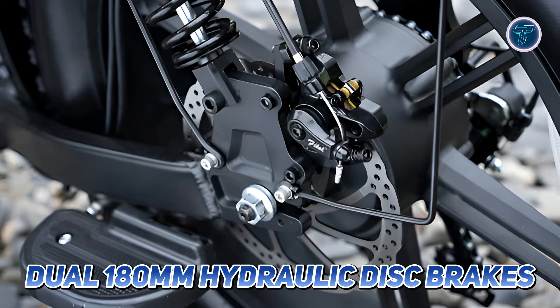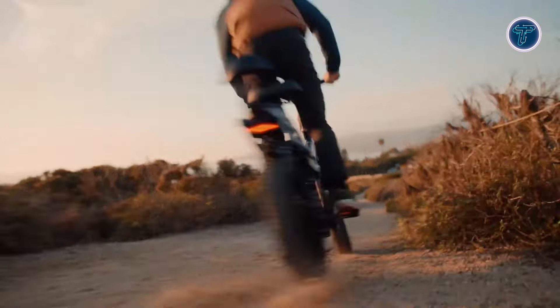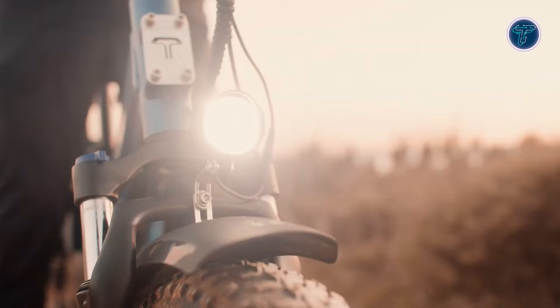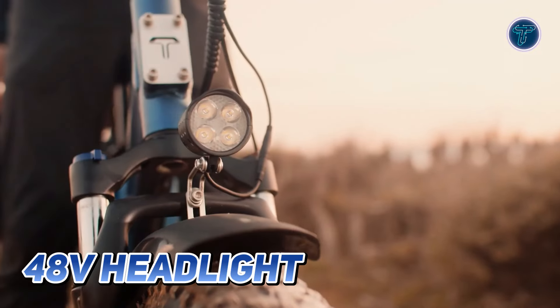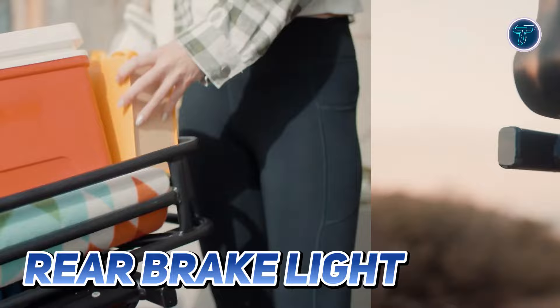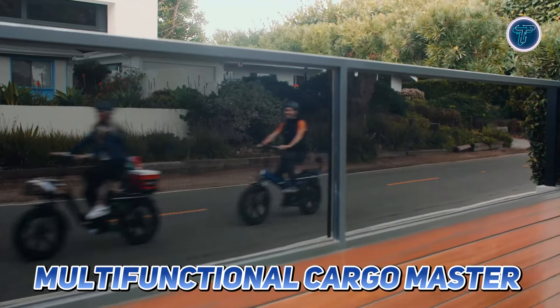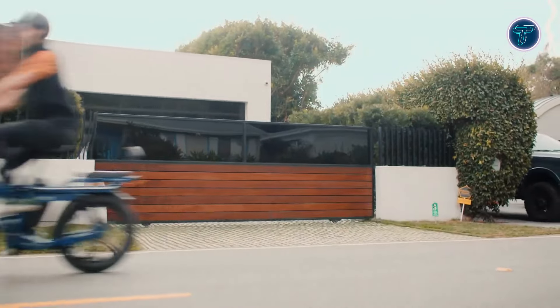Safety is prioritized with dual 180mm hydraulic disc brakes, offering reliable stopping power when needed. The powerful 48V headlight guarantees you'll always be seen, complemented by a rear brake light for added visibility. The multifunctional Cargo Master allows for convenient customization, supporting installations for racks, baskets and more.